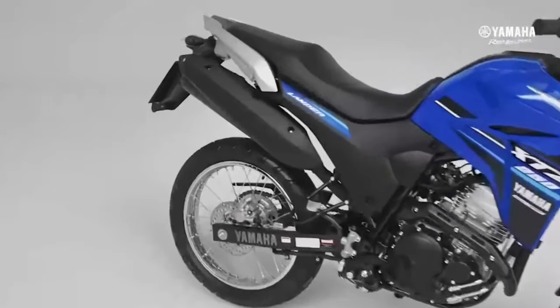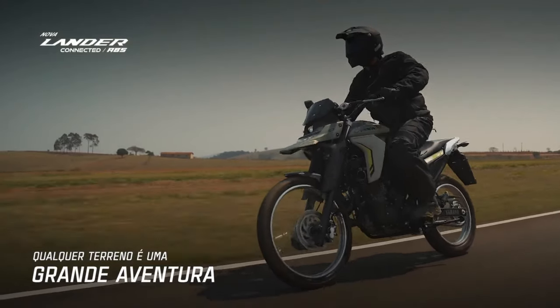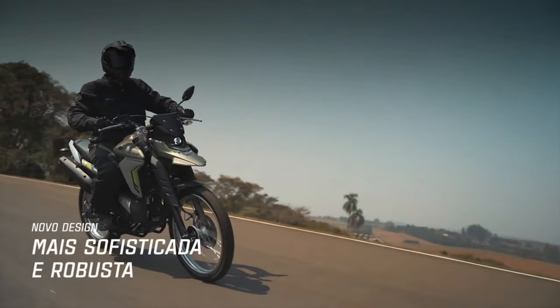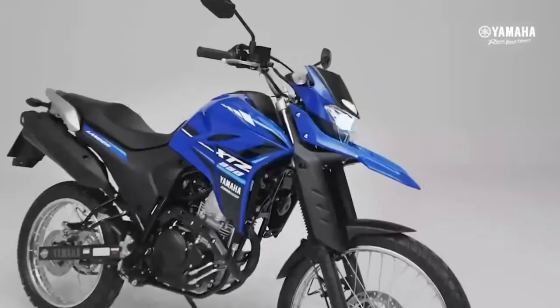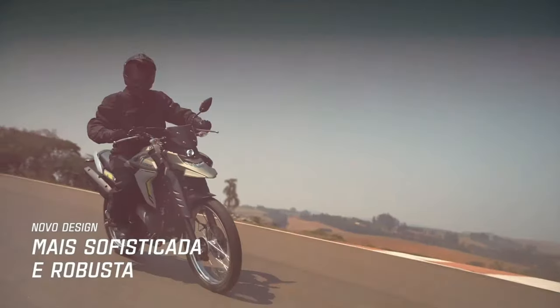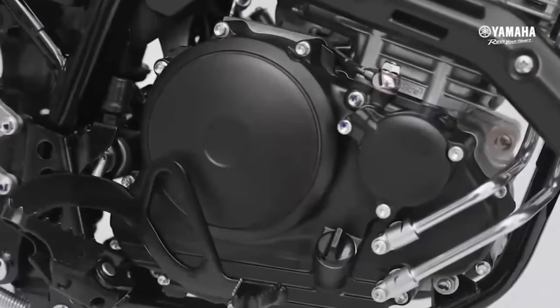The Yamaha Lander 2025 is one of those motorbikes designed for those who love comfort and agility, both in the city and on the road. Check out all the details about this new product from Yamaha. The brand intends to completely change the concept of motorcycle that you already have on the new Yamaha.